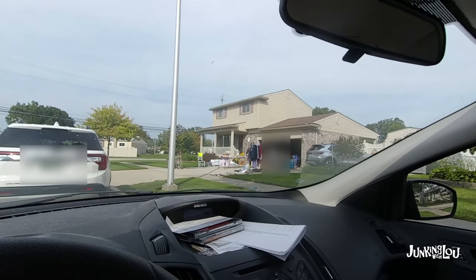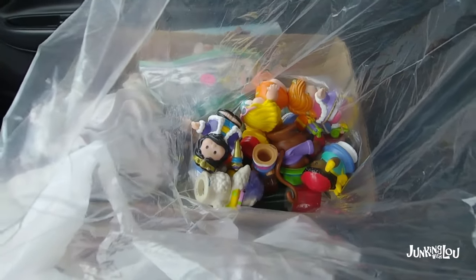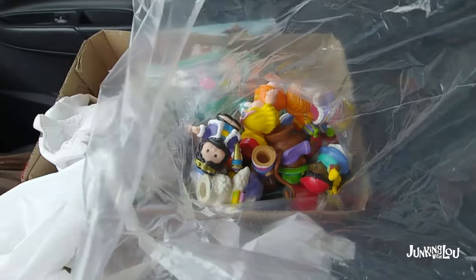Here's a decent one right here — let's go check this one out. So check out what I got: I got all these little people for $1.50. They were four for 50 cents. What a deal!